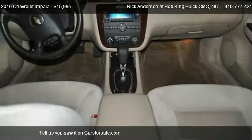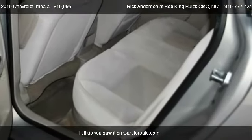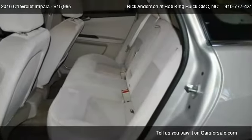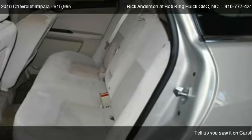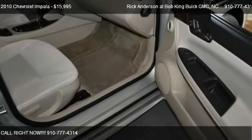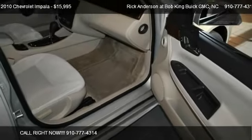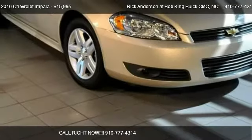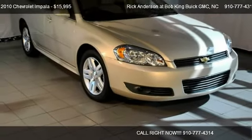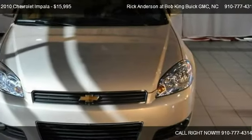Call us at 910-777-4314 or stop by our lot. Find us at 5115 New Center Drive in Wilmington, North Carolina, on our website, or check us out on carsforsale.com.